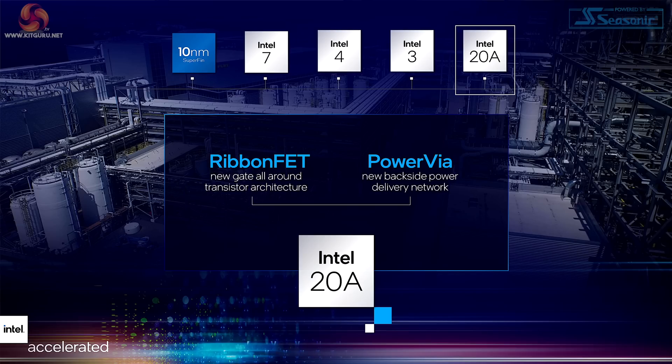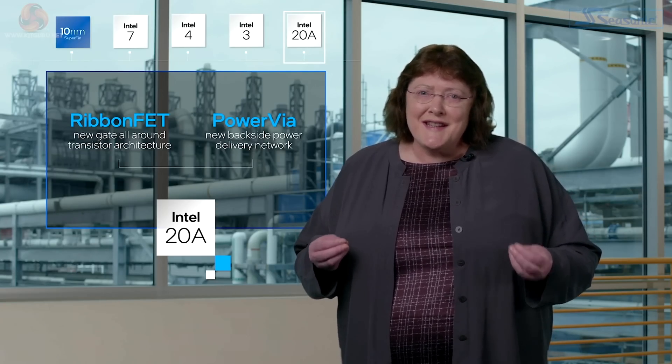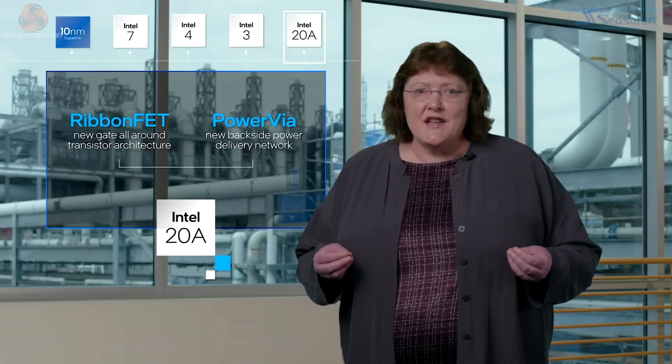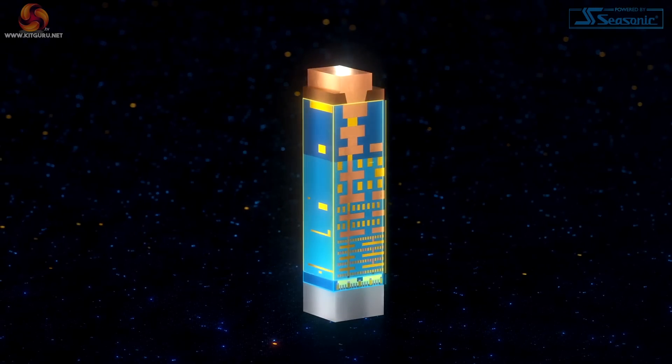An entirely new transistor architecture named RibbonFET, and a first-of-its-kind innovation called PowerVIA to improve power delivery. Here to tell you more about both of these amazing technologies is Dr. Sanjay Natarajan, who leads the team developing future process technologies. The first is our new backside power delivery network called PowerVIA — a unique technology developed by Intel engineers that will make its debut in Intel 20A.